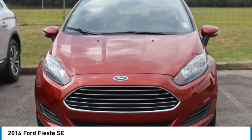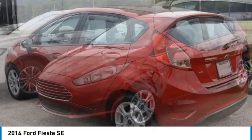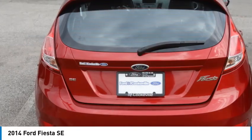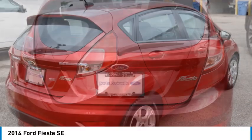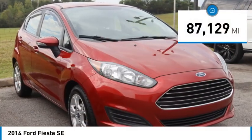Looking for the right vehicle? Check out the 2014 Fiesta. Ford will be offering a wide range of options and accessories on the Fiesta in a play to make the Fiesta highly customizable to fit the preferences of its drivers. This vehicle has less than 90,000 miles.